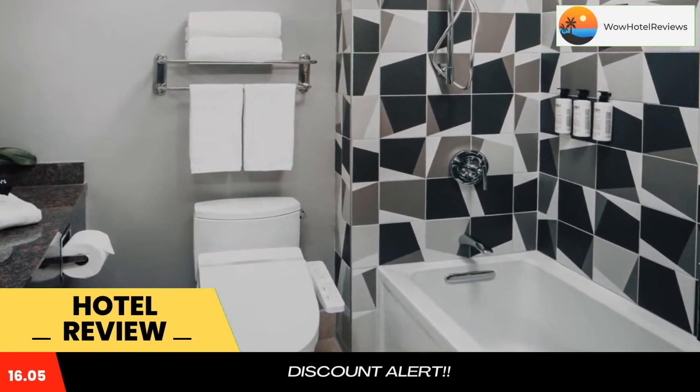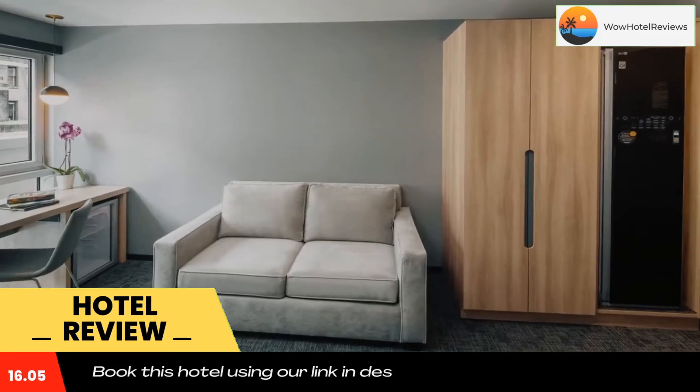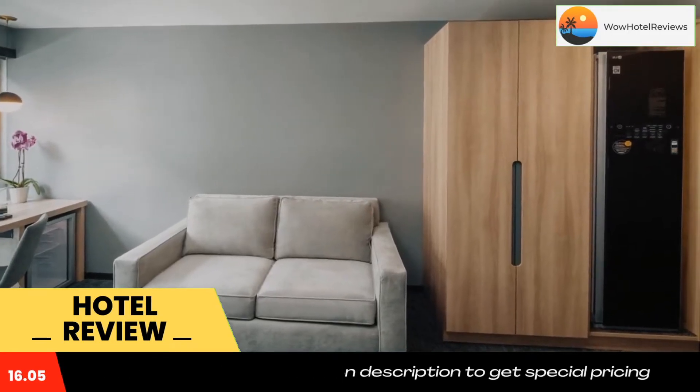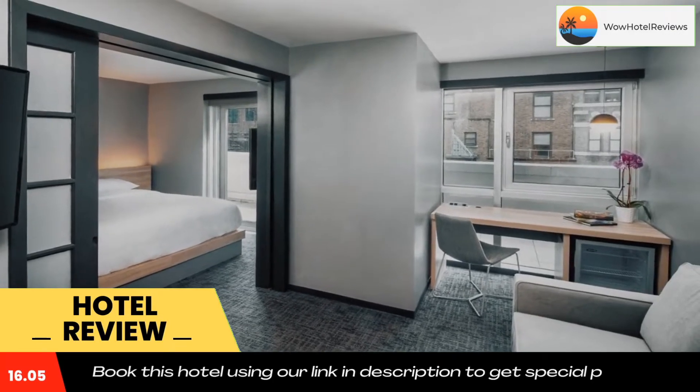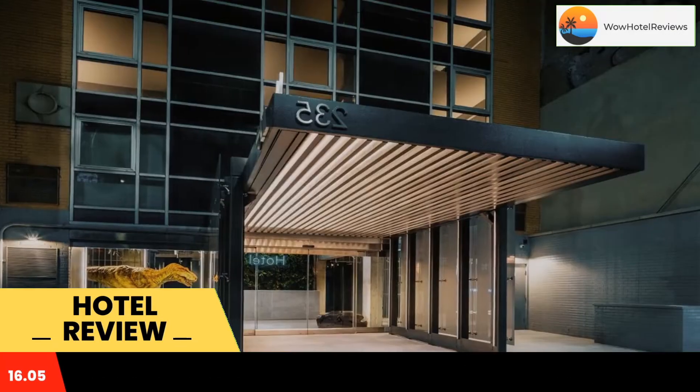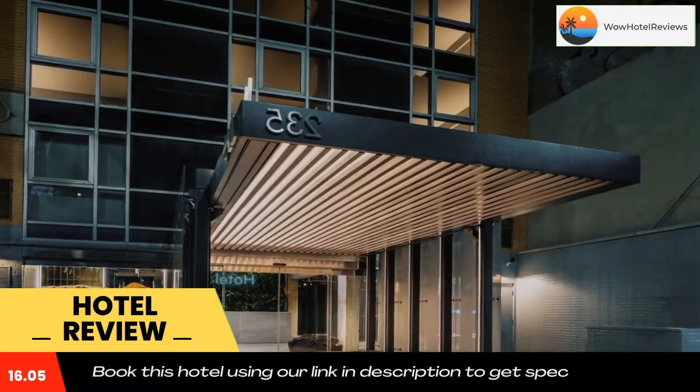Among the facilities at this property are a 24-hour front desk and a concierge service, along with free Wi-Fi throughout. The property is close to popular attractions like Bryant Park, Times Square, and the New York Public Library.